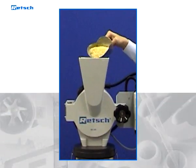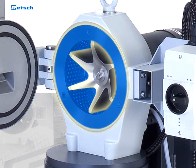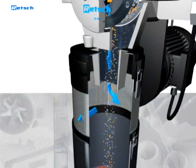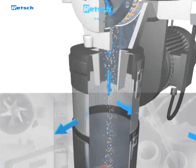The feed material passes from the hopper directly into the center of the grinding chamber. There it is crushed between the specially designed rotor-beater, the sieve, and the grinding inserts. The air drawn in through the hopper by the rotor accelerates the discharge of the ground material.